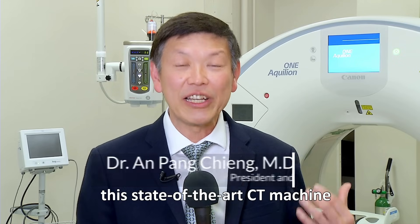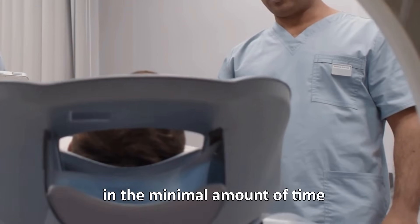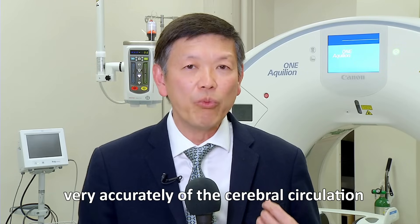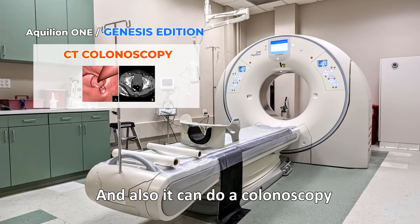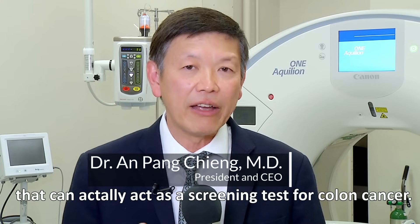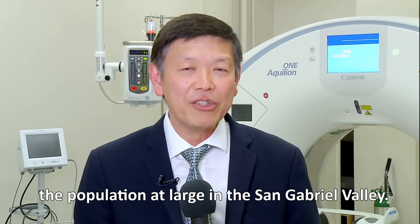I'm very delighted to introduce this state-of-the-art CT machine here in the Sangria Valley. This Canon Aquilian 1 Genesis CT machine can help us — we can do a total body scan in a minimal amount of time, usually within less than 10 seconds. It can also help us take images very accurately of the cerebral circulation and coronary artery disease. And it can also do a CT colonoscopy, which can serve as a screening test for colon cancer. I'm very excited that we're bringing this state-of-the-art technology to our community to better serve our members and the population at large in the Sangria Valley.